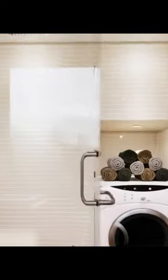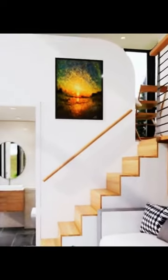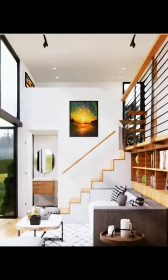Expansive Living Areas: The living areas within the trailer house are nothing short of expansive. The common spaces, including the living room and dining area, are meticulously designed to create an open and welcoming atmosphere, emphasizing the luxury that transcends the limits of the mobile lifestyle.